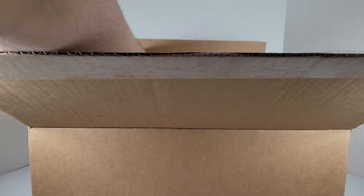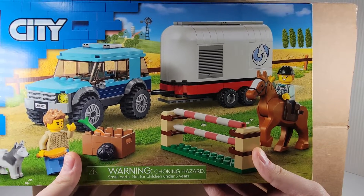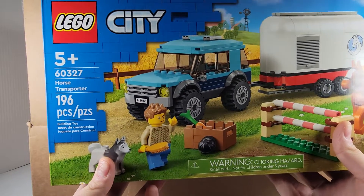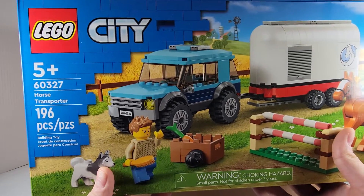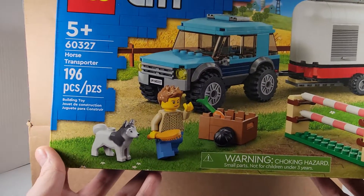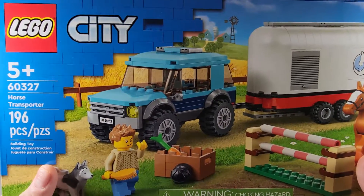We got a set I was looking forward to — it's the Horse Transporter. It's got this very cute horse and a very nice little vehicle build, which appears to be very similar to another set I have — I'll have to grab that and take a look later to see how it compares. You also get a nice little crepe. It's kind of like another little LEGO farm set — a cute little husky. I'm excited for this set, can't wait to build it, gonna have fun.